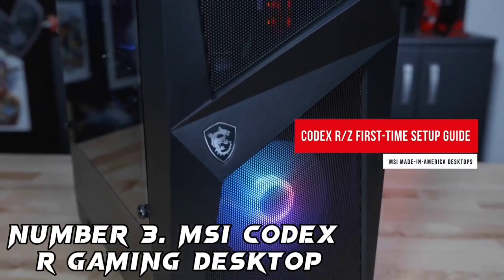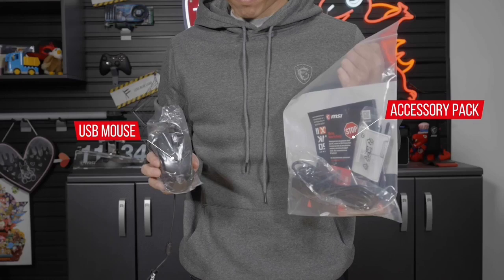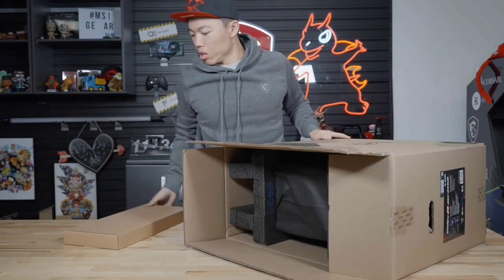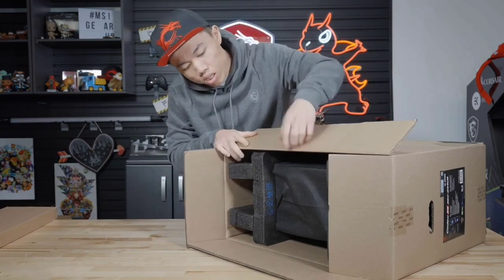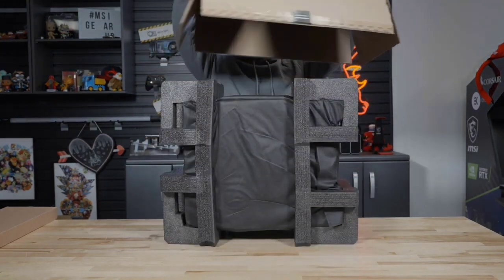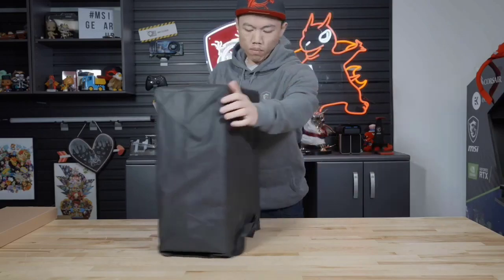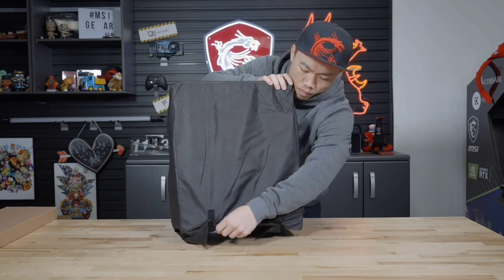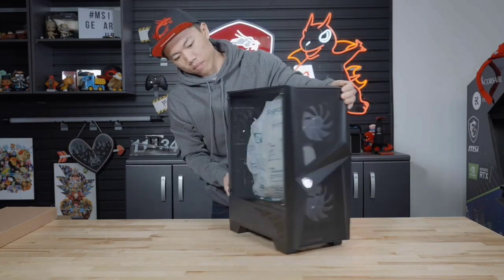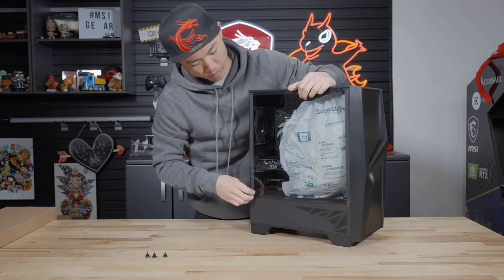Number 3: MSI Codex R Gaming Desktop. Another option for great value is the MSI Codex R, coming with the RTX 4060 alongside the Intel i5-13400F, providing great gaming performance including 1440p capabilities and the latest features. Being from MSI, it comes with a solid promise of quality. It also features DDR5 memory for fast computing with room to expand, plus a 1TB NVMe SSD for fast and vast storage. There is a 2.5G Ethernet connection, HDMI, and DisplayPort. You also get a complimentary mouse and gaming keyboard for plug-and-play use. Cooling is a bit mixed — it has a mesh front but uses a small air cooler, which can limit its ceiling.